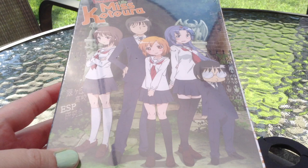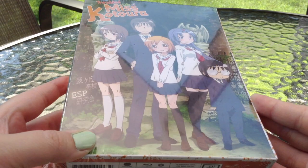Aloha everyone, this is Eleni DiCarlo from BagoGames.com. I am here to do an unboxing of the Troubled Life of Miss Katora Anime Blu-ray Collector's Edition set.